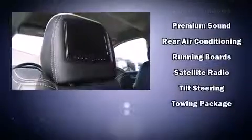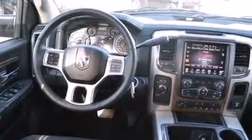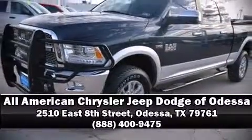Four-wheel disc brakes with ABS and Brake Assist technology provide extra pressure when applying the brakes. Our experienced sales staff is eager to share its knowledge and enthusiasm with you — stop in and take a test drive.